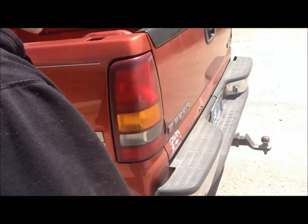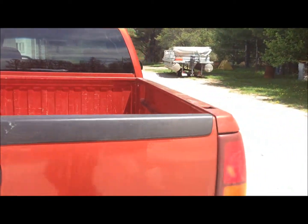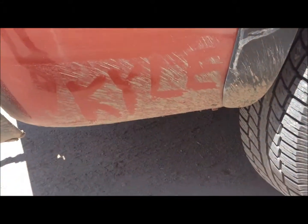I mean, it's mint. That's the paint. It looks like dirt, but it's just paint. It's even got his name on it so that you can tell whose car it is because it's so popular.